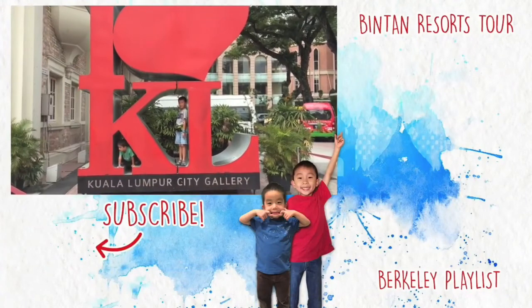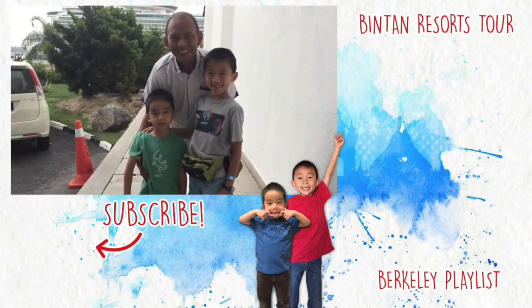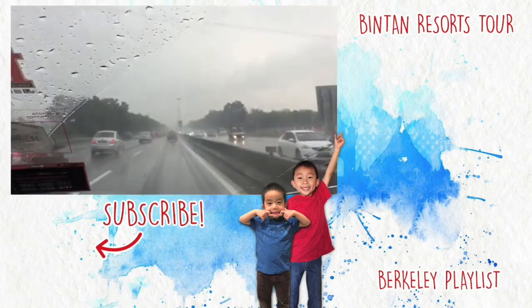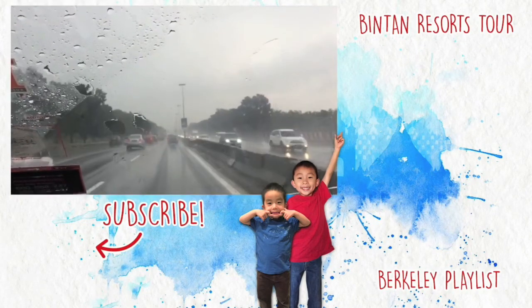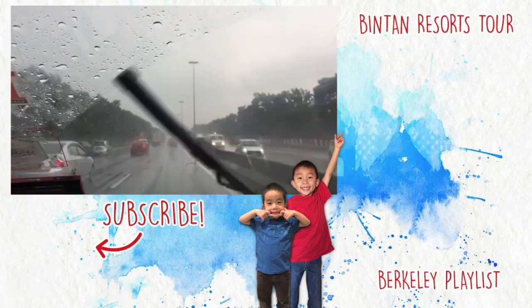But despite that, we still had a great time in Kuala Lumpur. Thank you Mr. Rossley for being our driver for the day. Stay tuned for Penang. Please hit the subscribe button and don't forget to look for your own adventure.